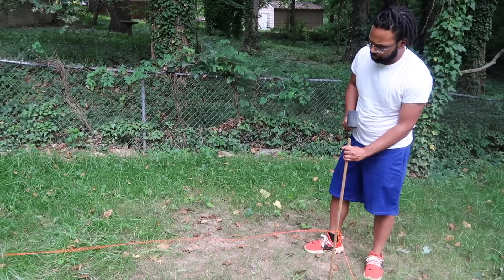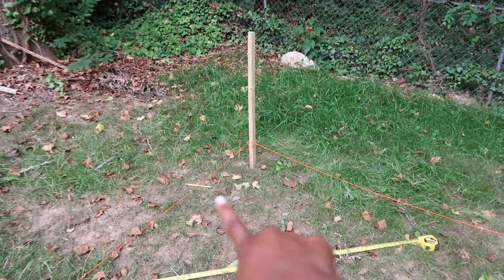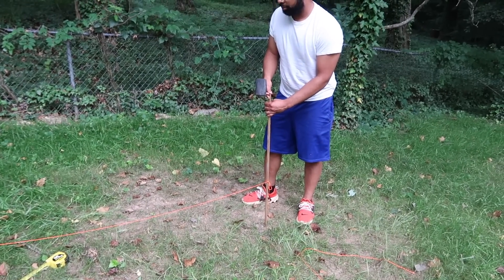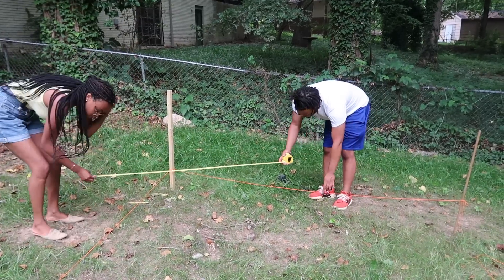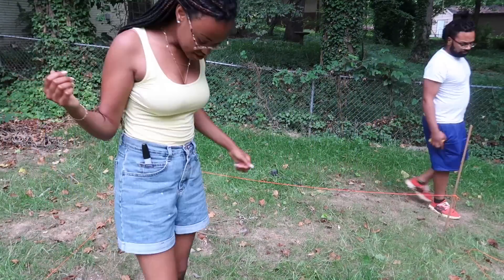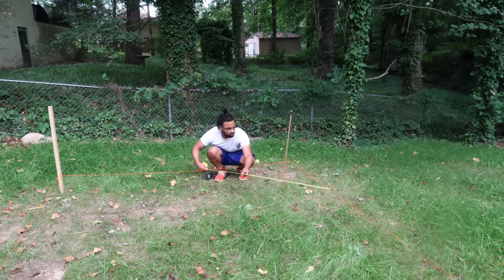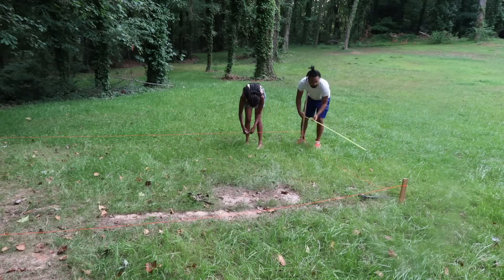We're picking up right where we left off in our last episode. Basically, we're just staking out the land right now, making sure that where we're going to put our foundation is as square as possible. The shed plans we purchased didn't give us instructions on how to do this, so we watched a lot of YouTube videos on how to square up the lines and set up the foundation correctly. Once we do this, we're going to head to Home Depot to get materials and start building our frame.